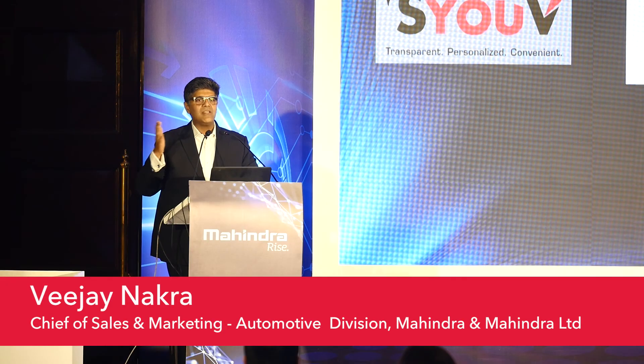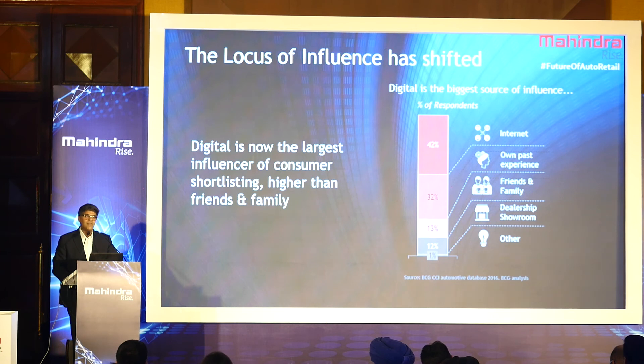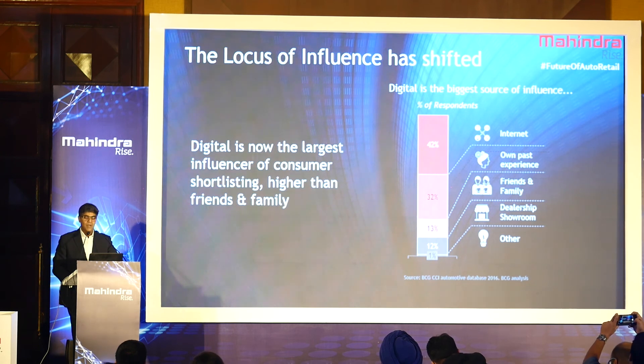We are talking about a host of things that integrate together towards creating a digital story, a digital experience for our customers. 42% of the respondents look at the digital space in decision making when they come to buy a product.